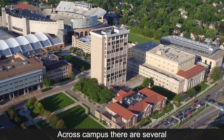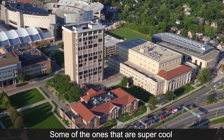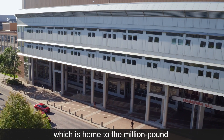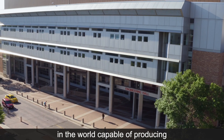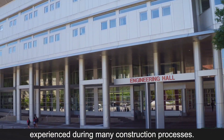Across campus there are several state-of-the-art labs that you as a student can choose to participate in. Some of the really cool ones include the brand-new structural engineering laboratory in engineering hall, which is home to the million-pound test machine — one of the only machines in the world capable of producing the super high levels of stress experienced during many construction processes.